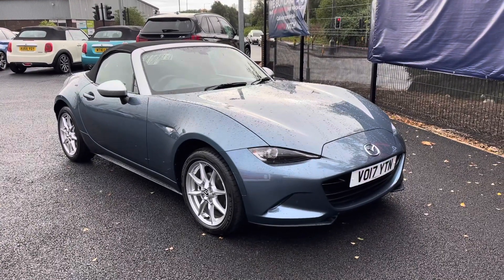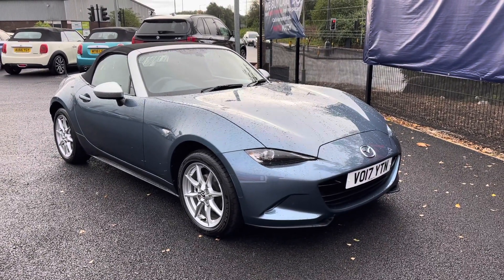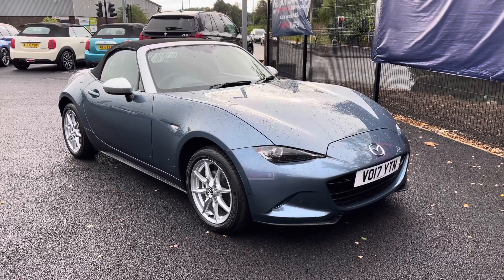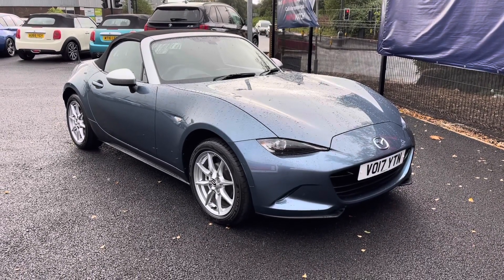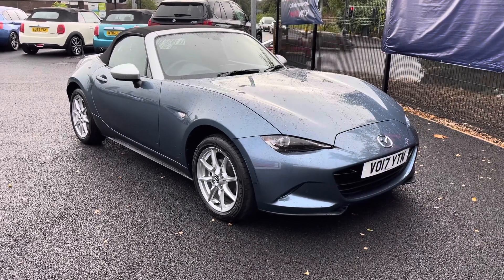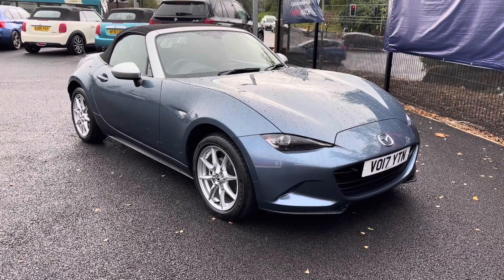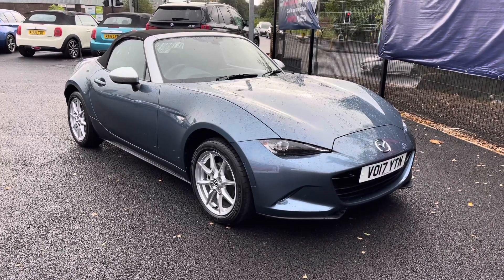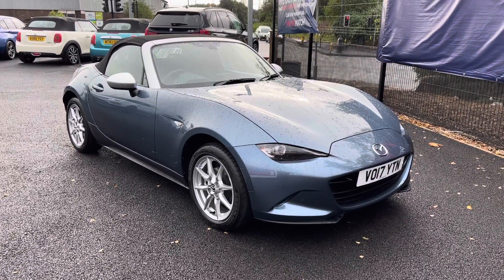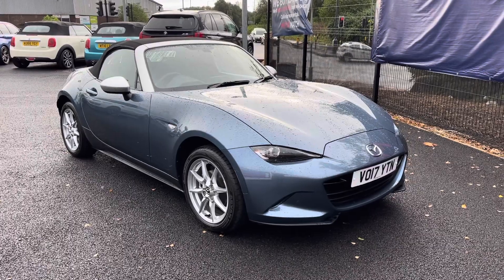Hello and welcome to Motor Match Bolting. My name is Charlotte and today I will be giving you a full walkthrough of this fresh-in-stock 2017 Mazda MX-5 Sky Active. It is finished in a complementing blue, along with a 1.5 petrol engine, making it perfect for those longer journeys. For any further information, please give us a call on 01204 828 640.